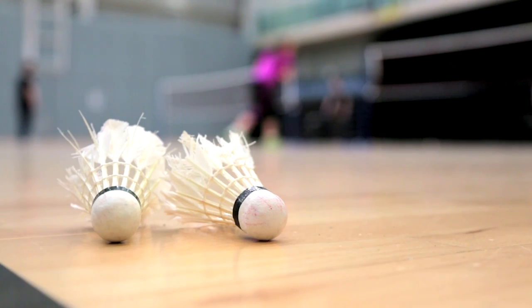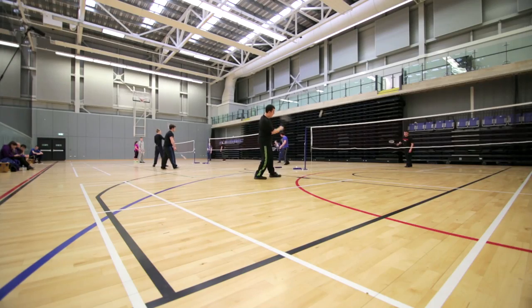It will also be a training venue for three sports: track cycling, badminton, and boxing.